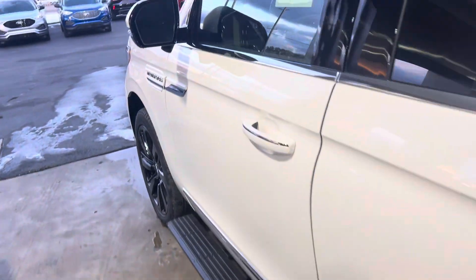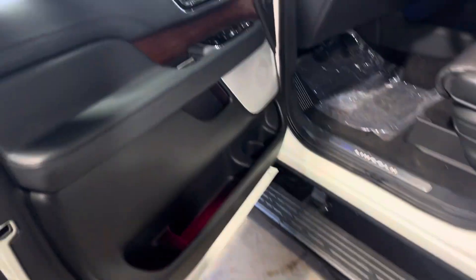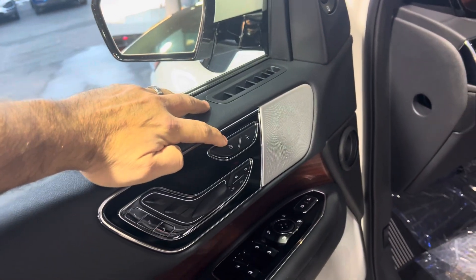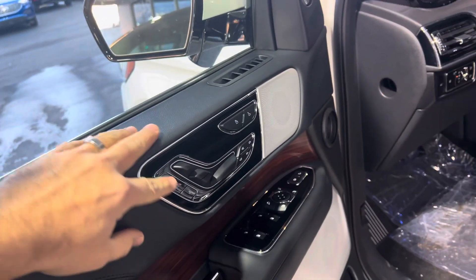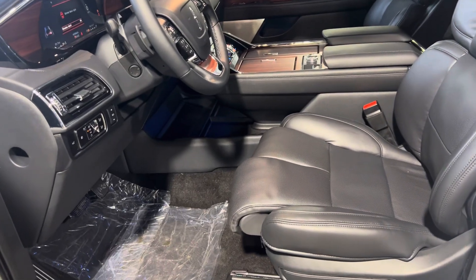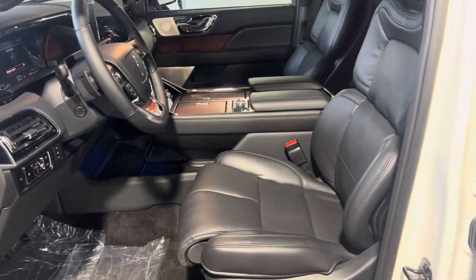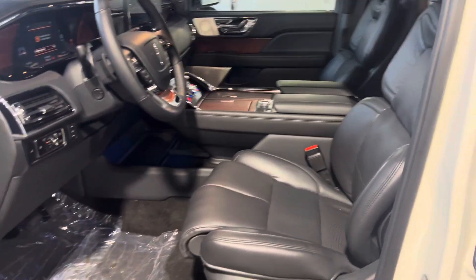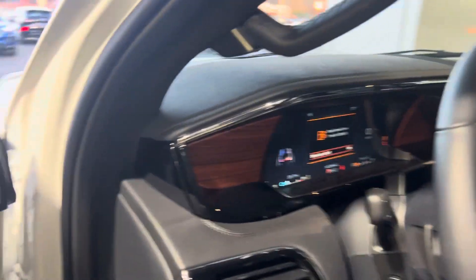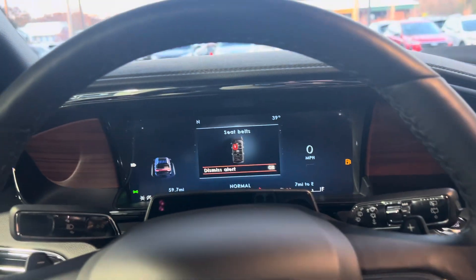Up front, we have the massaging seat function for the first row as well as a 30-way adjustable seat. You can adjust individual thigh adjustments, as well as individual head and upper bolster, lower bolster, and all kinds of different adjustments with these seats. Of course, memory seating with power tilting, telescoping steering wheel, and power adjustable foot pedals.